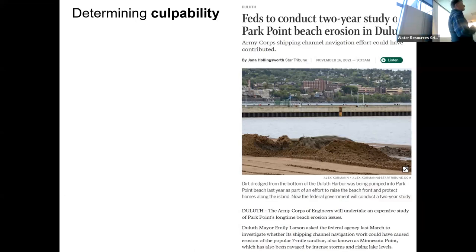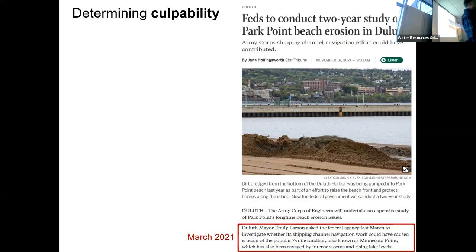Let's get down to Section 111 stuff. One of the issues at play is to determine culpability — the U.S. Army Corps of Engineers, which maintains these structures, is responsible to some extent for any deleterious effects on Minnesota Point's coastline. Here's a relatively recent article: in March of 2021, outgoing Mayor Larson asked the Corps to conduct a study to ascertain to what extent those federal structures are responsible for the problems you see on Minnesota Point.